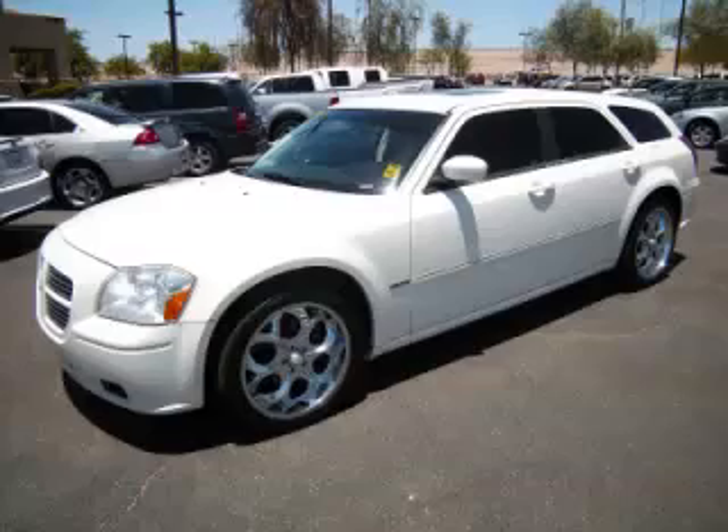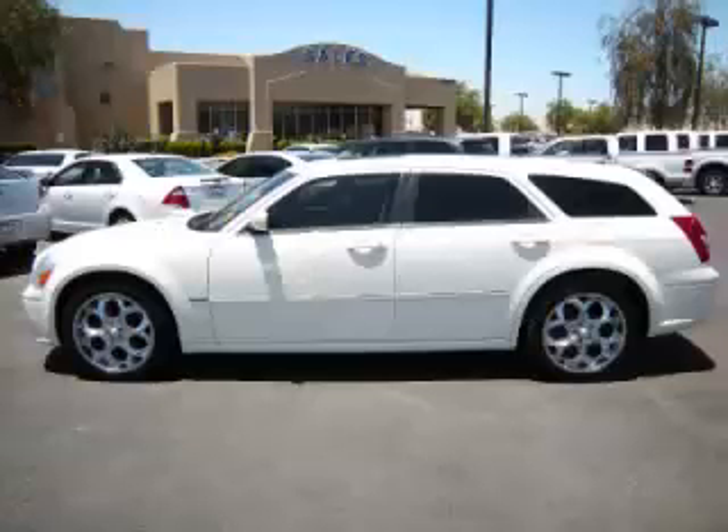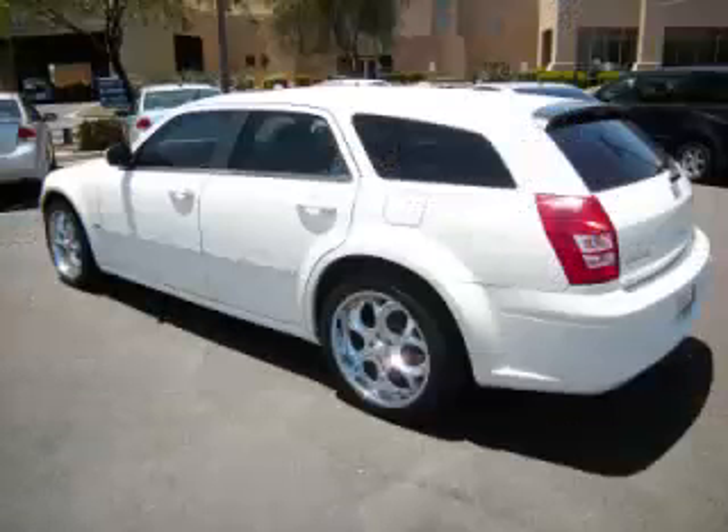This is a 2007 Dodge Magnum RT. This Dodge has just 58,000 miles and a 5.7 liter V8 engine.